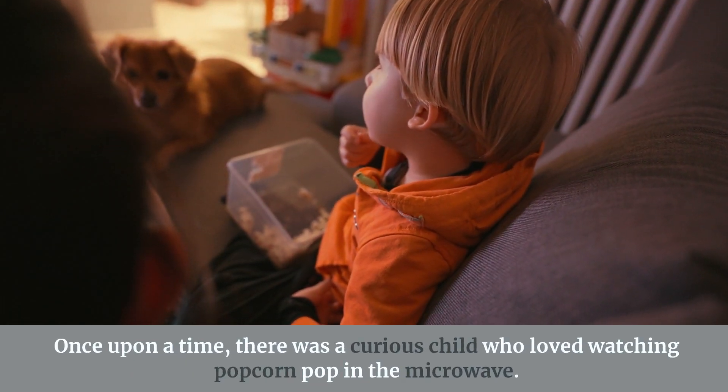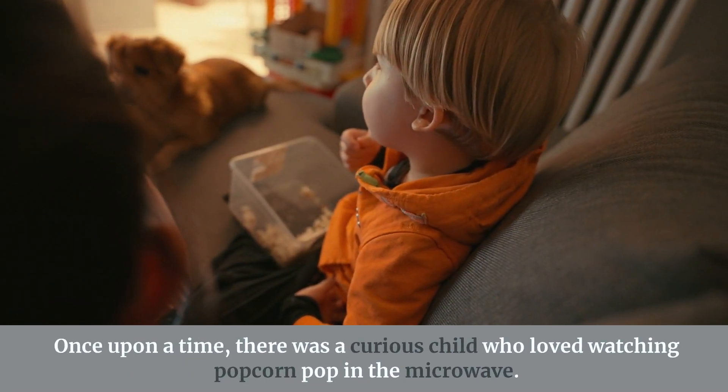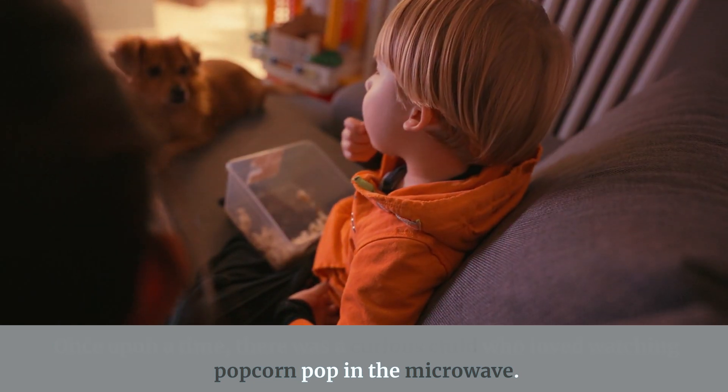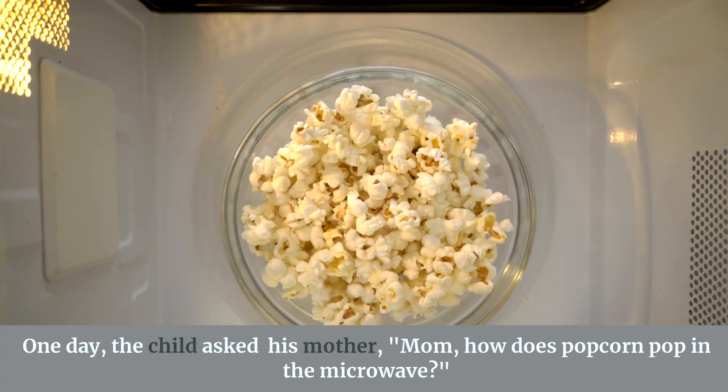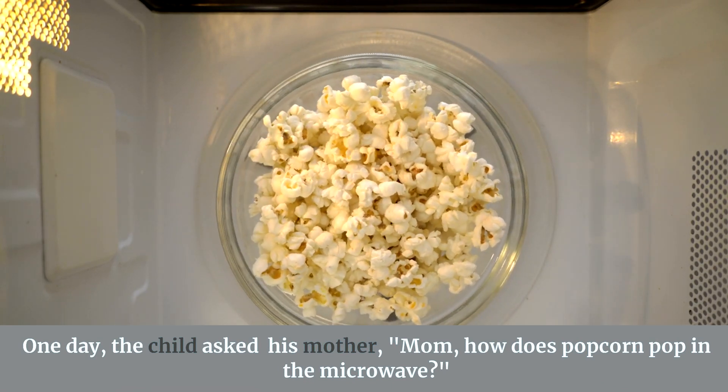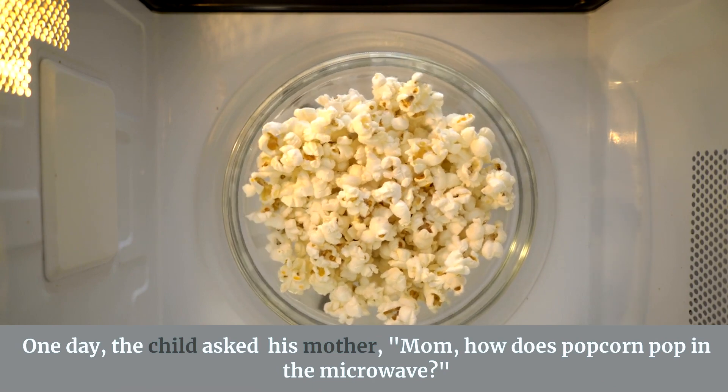Once upon a time, there was a curious child who loved watching popcorn pop in the microwave. One day, the child asked his mother, "Mom, how does popcorn pop in the microwave?"